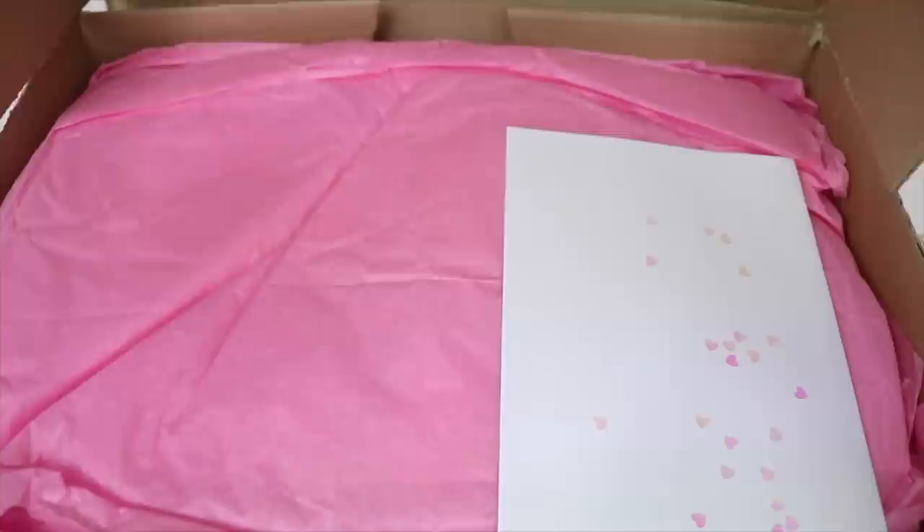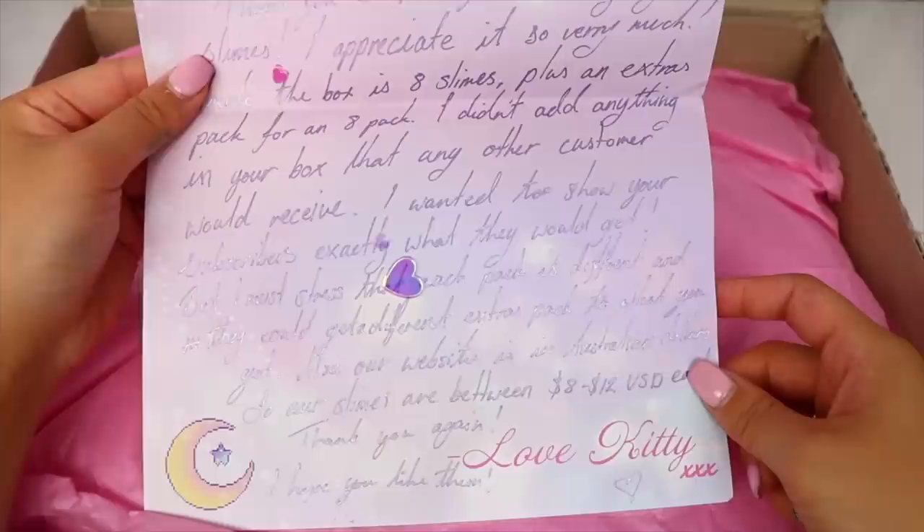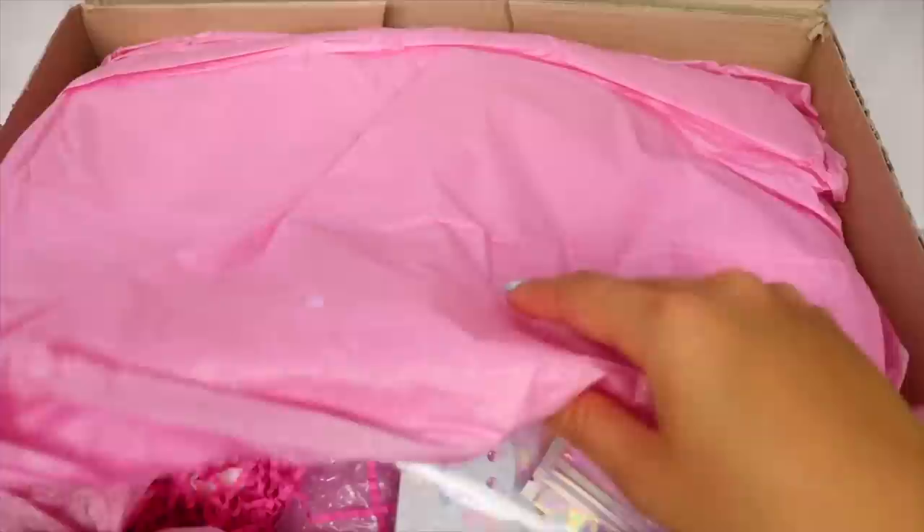This package from Kitty Cake Slimes came all the way from Australia to me, which is so crazy. They sent a huge box with eight slimes, and inside was a cute little note basically saying that everything you guys see in the box today is what you would get if you purchase eight slimes from them. I love that because then you guys can really see what you would get extras-wise if you purchase from their shop.